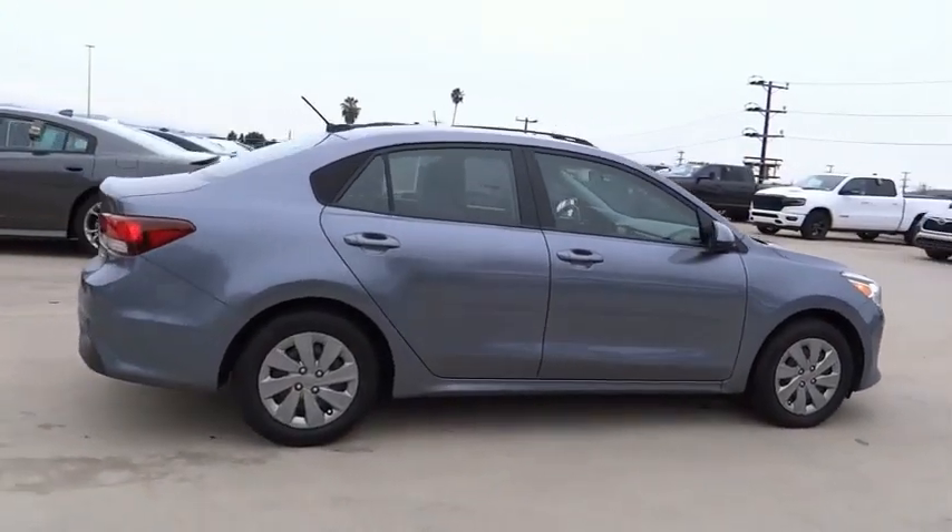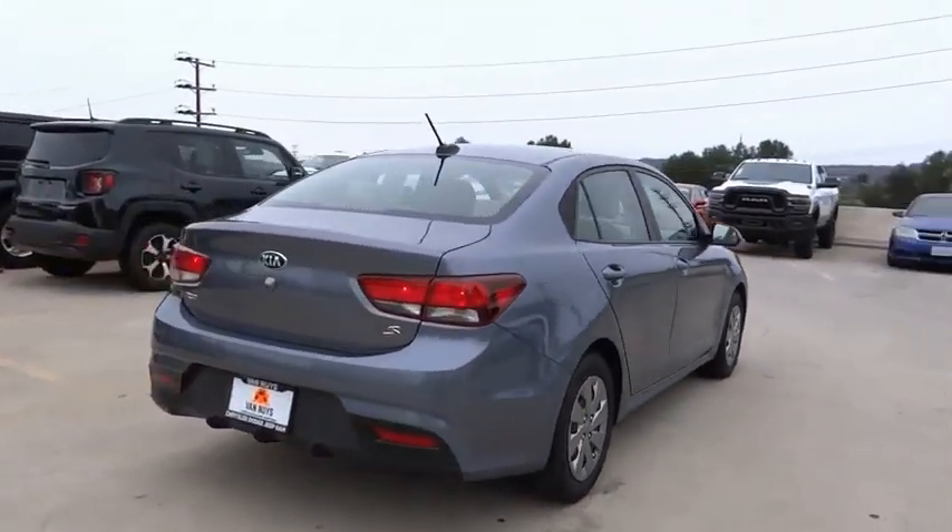Rear window defroster, security system, low tire pressure warning. Come take a test drive today.